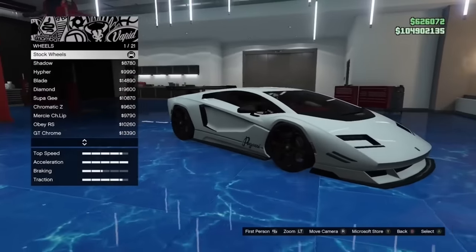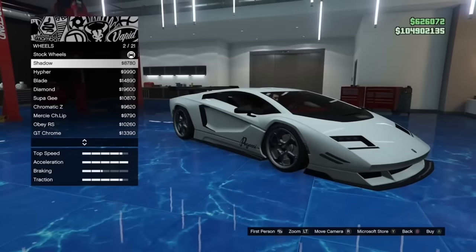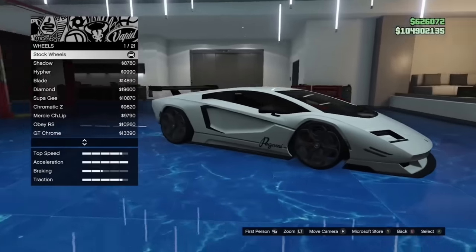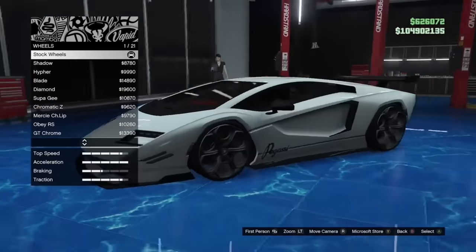Some cars, particularly in showrooms, come with black wheels by default. However, if you change the wheel to a different one and go back to stock wheels, they will go back to being alloy. So if you have a car with these wheels, don't change them unless you're sure — you will not be able to get them back.